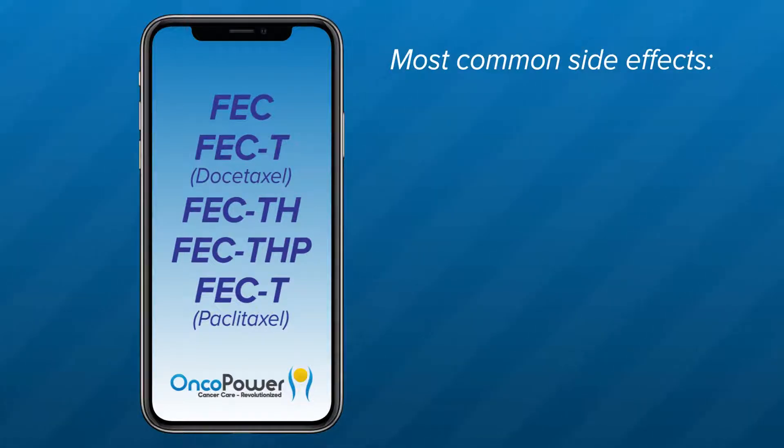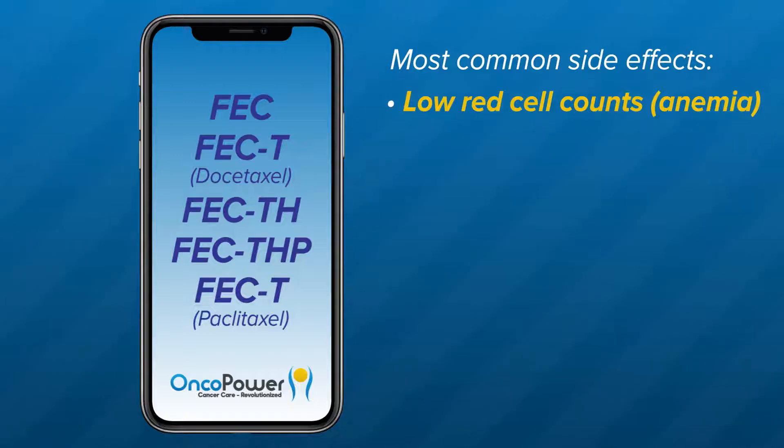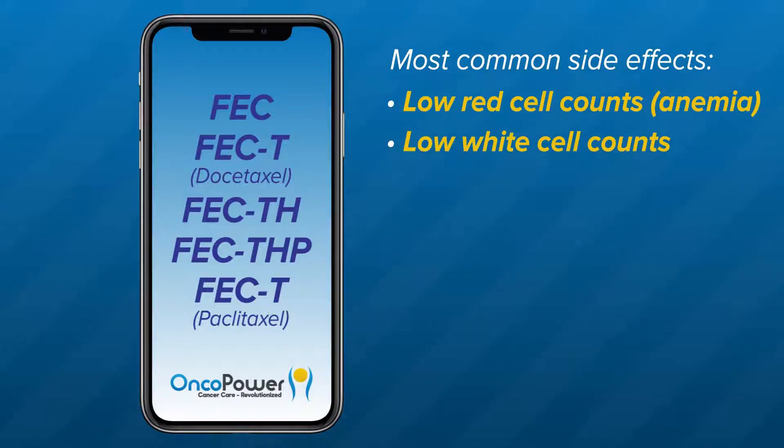Most common side effects. Low red cell counts or anemia: if you get anemic, you may experience a lot of fatigue, palpitations, or increased heartbeat and shortness of breath. If you have significant anemia, your doctor may give you blood transfusions. Low white blood cell counts: your doctor may administer a G-CSF medication 24 hours after these treatments to stimulate your bone marrow to prevent severe drop in your white cell count and thereby reduce chances of infection. Low platelet count: this may result in bleeding rather easily.